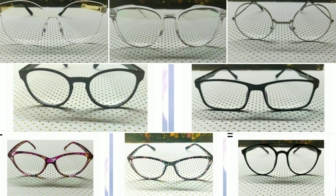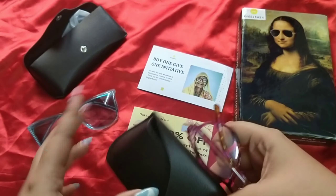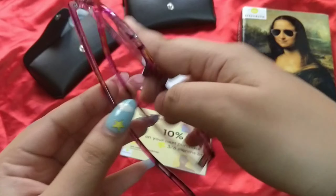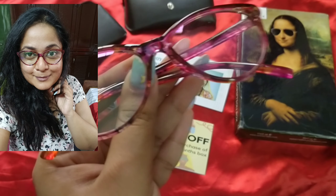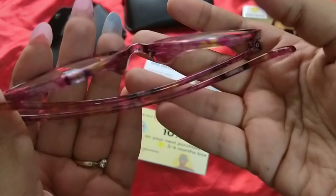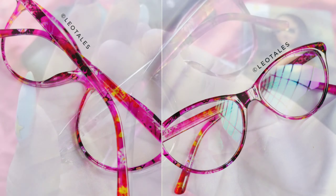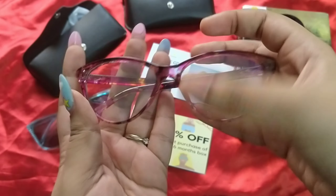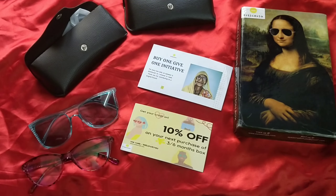The second one would be a pair of eyeglasses. This again comes in a nice pouch — it's quite sturdy actually, so I appreciate the packaging. This is how my spectacles look. You have so many choices. I love this one because even in shops I've not seen such colorful ones. You usually go for a cat eye or black and brown and things like that. This is a pretty cat eye with all those beautiful pink, floral details. I absolutely love this one. So this is the second product.